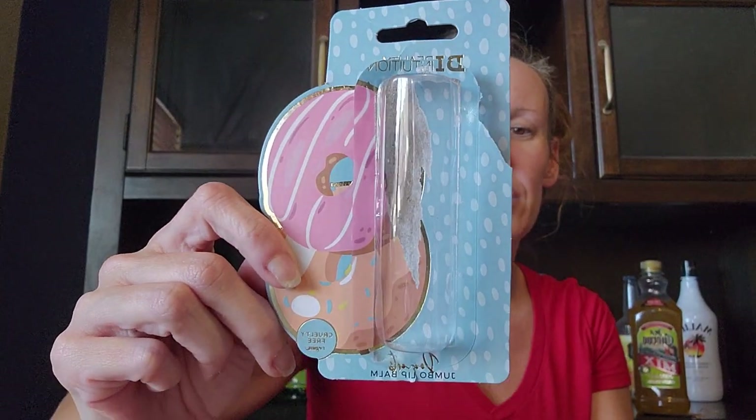I picked up the Bi Beauty Intuition Donuts jumbo lip balm — it is cruelty free. Oh my gosh, this smells and tastes the most amazing ever. I am in love with this. It smells amazing.